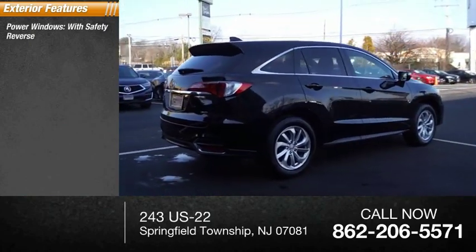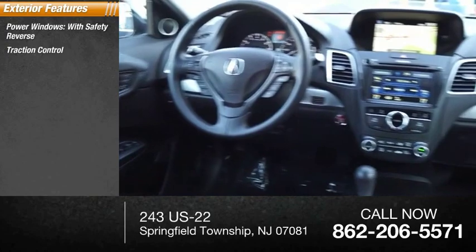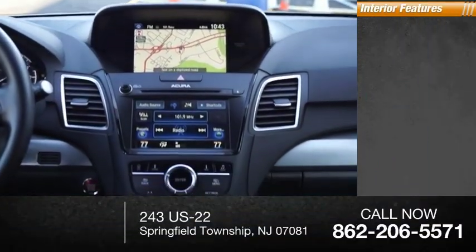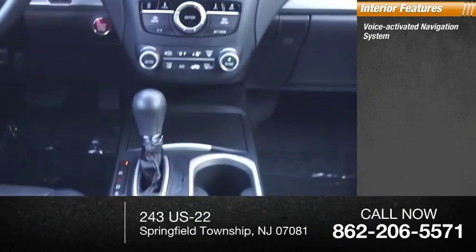Power windows with safety reverse, traction control, stability control, braking assist, power brakes.